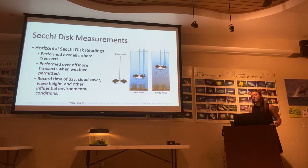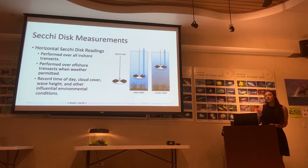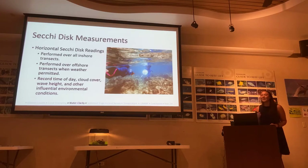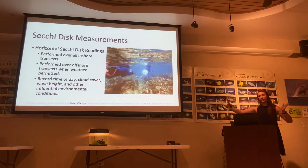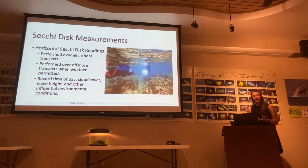Another thing we looked at was water clarity, which is really important for corals to survive because they need clear water to utilize light to create their own food. We used a Secchi disk method. Since Hanauma Bay is so shallow, we adapted it horizontally — sliding the Secchi disk out until we could no longer see it, and reporting those values. We did this right after the 11 a.m. visual count, so we knew exactly how many people were in the water. We also recorded time of day, cloud cover, wave height, and other environmental conditions, since higher wave action can bring more sediment into the water.